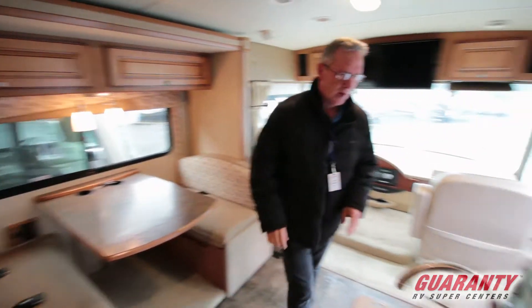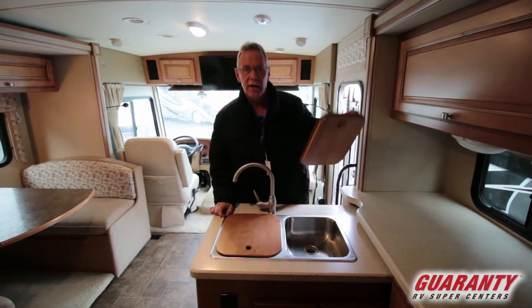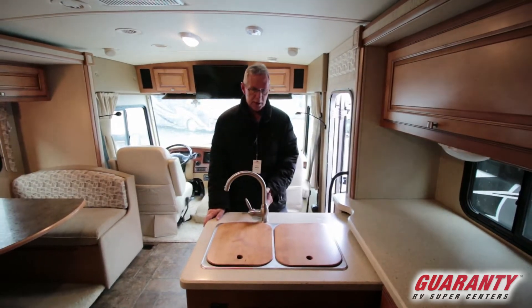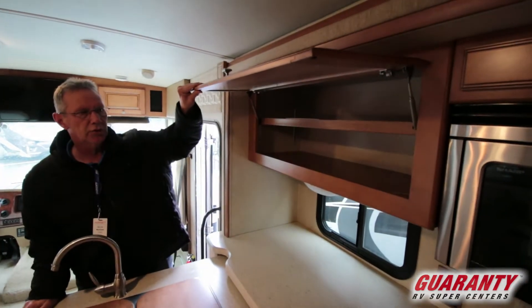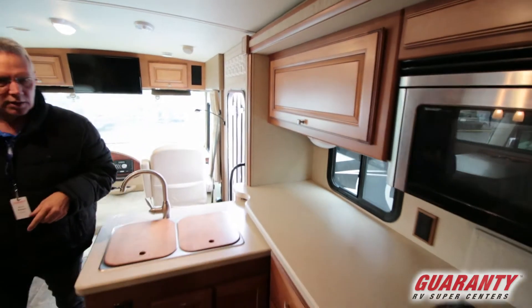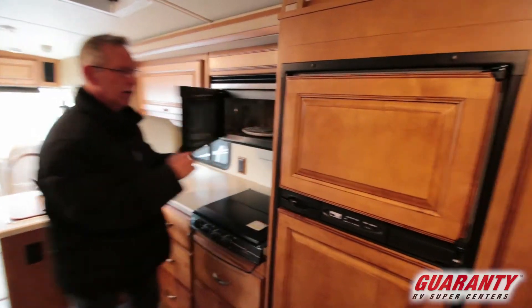Coming over here to the side, a huge kitchen countertop with the dual sink. This comes up and fits right here when the slide out is in — one of the three slides — but look at all this Corian countertop. This is huge for a person that likes to cook. You're going to have the stovetop with three burners and then the microwave convection right here.